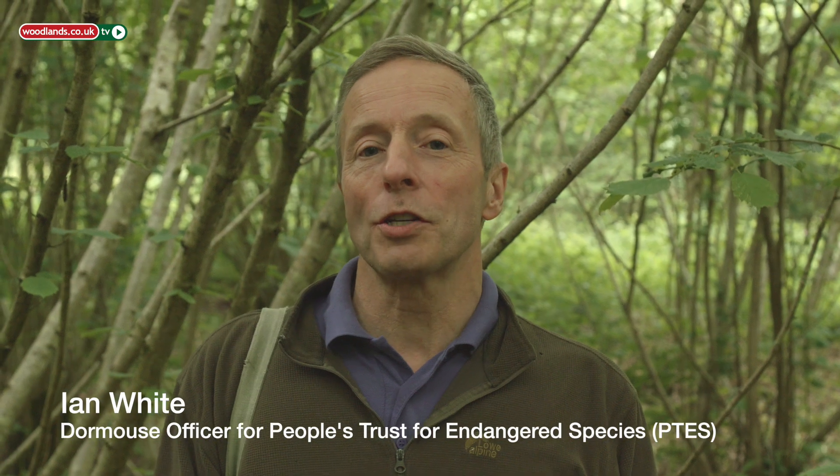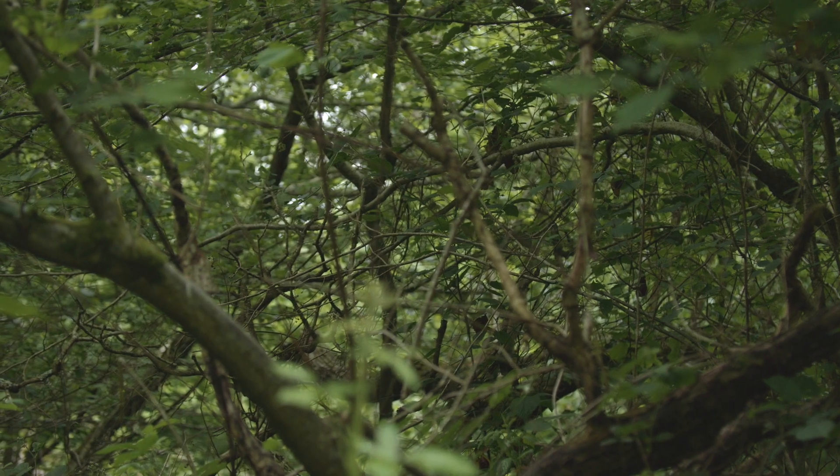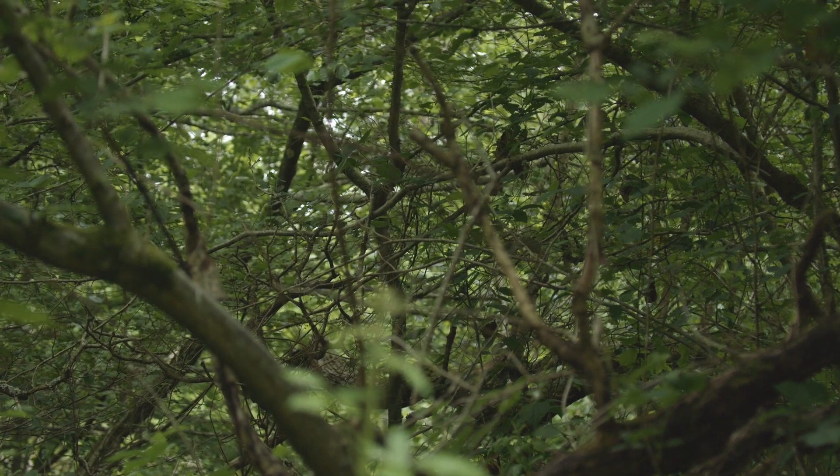My name is Ian White. I work for the conservation charity People's Trust for Endangered Species as their Dormouse Officer, and we're here at Brittlesford Woods on the Isle of Wight. People's Trust for Endangered Species are lucky — they've owned this woodland for about 30 years and they've put a lot of management into it.